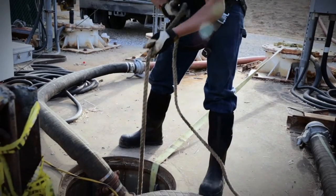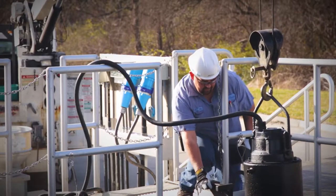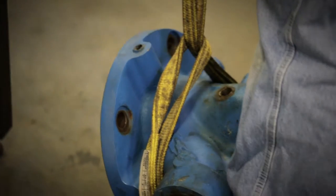Fluid Equipment does it all, servicing contractors, industry, and municipalities. No matter the scale of your operation, we have the resources to supply and treat it.